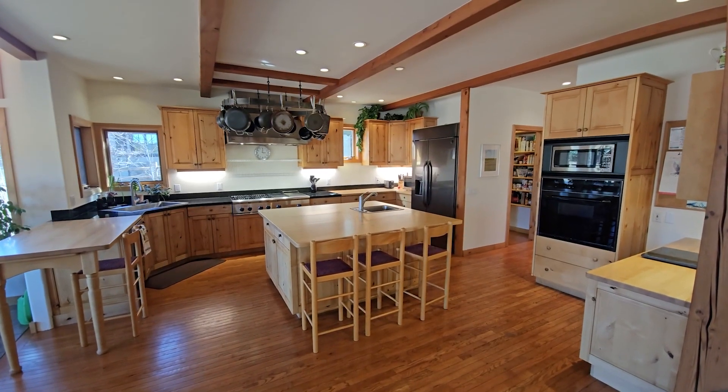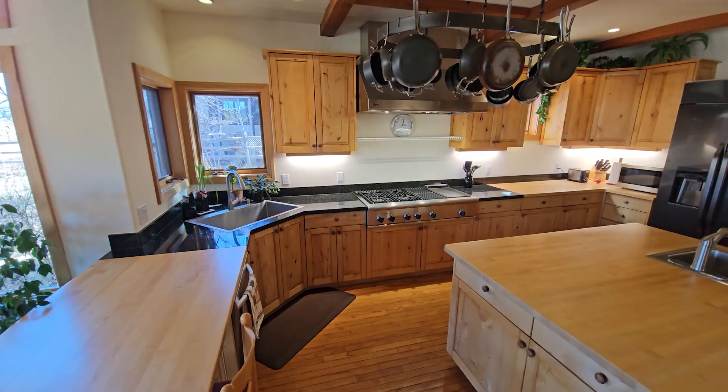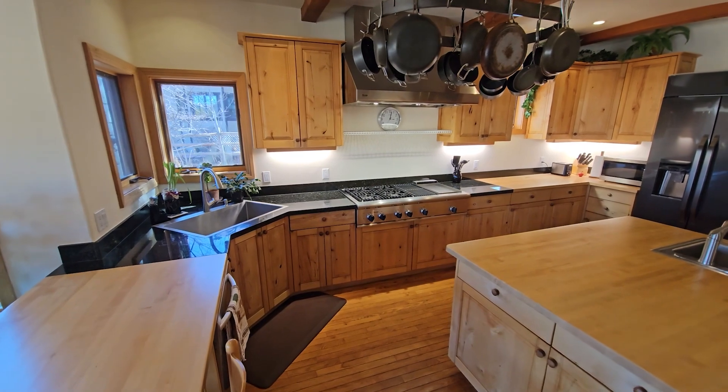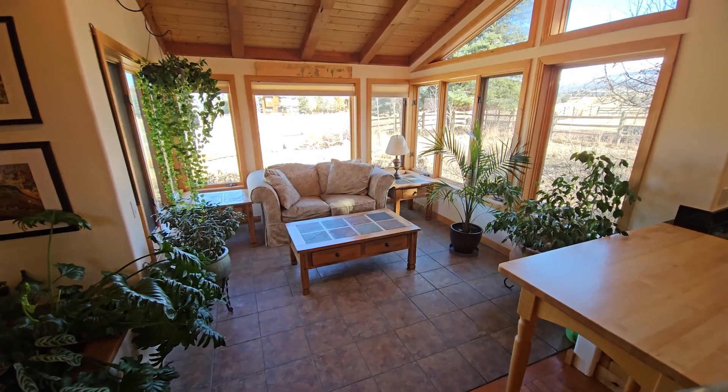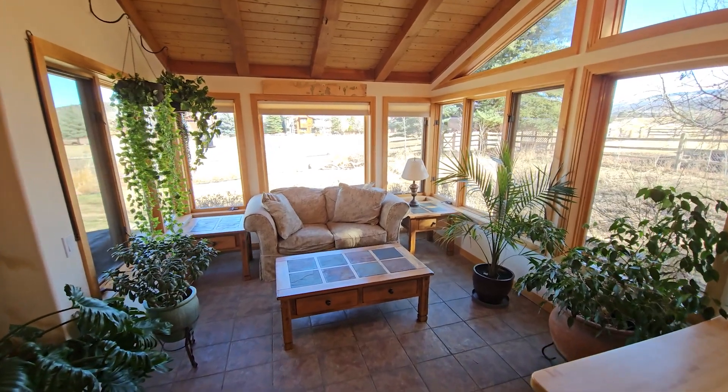In the kitchen, take advantage of the large island with seating as well as a prep sink. Chefs love the restaurant-grade stovetop and corner sink with views, and one of the most popular spots is the solarium, with wraparound windows and wood-accent ceiling and beams. It's not a run-of-the-mill house, that's for sure.